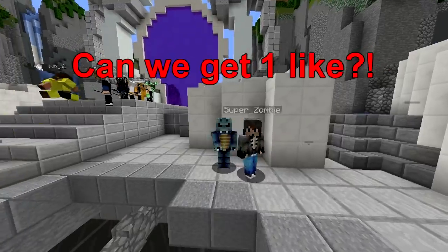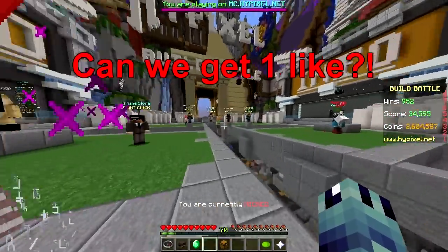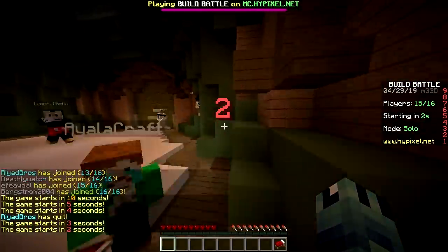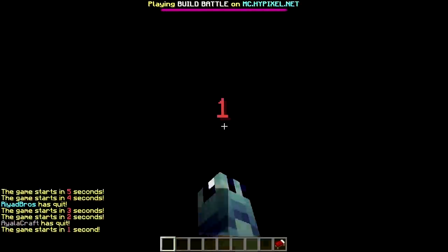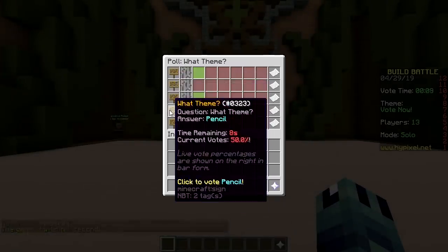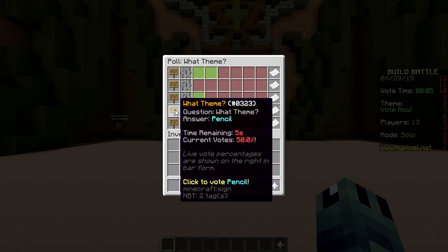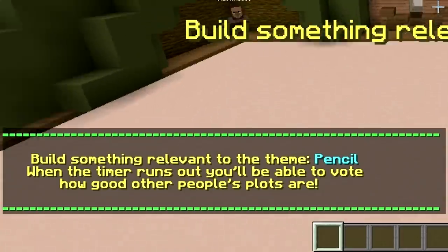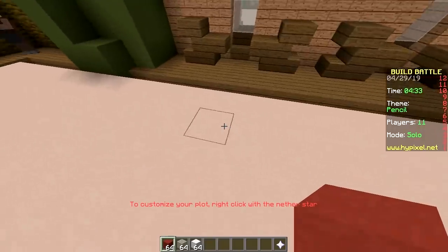Welcome back to Build Battle solo mode! Let's see if we still got it. The options are igloo, spaceship, tooth, and pencil. It looks like pencil is winning, or maybe igloo. So what are you gonna make?